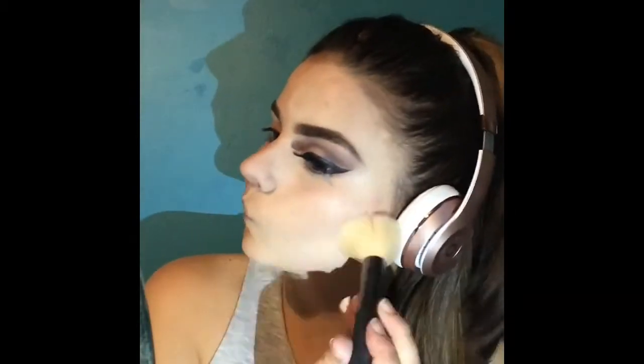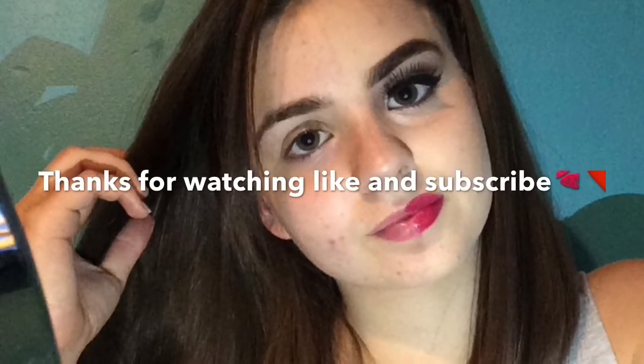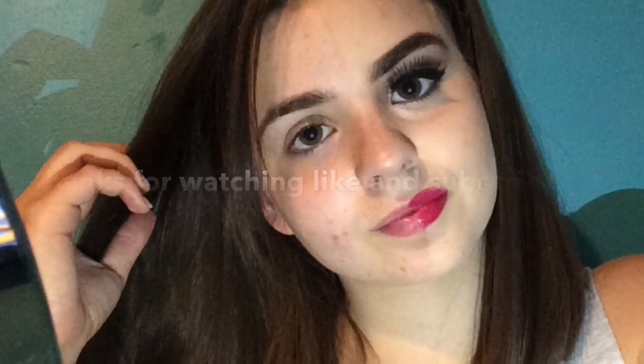I apply powder everywhere else to set my foundation. I don't show how to apply lipstick in any of my videos because I hate my lip shape. But this is the power of makeup for me. Thank you for watching.